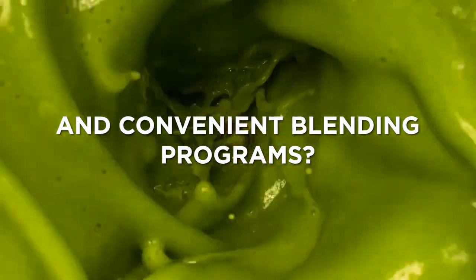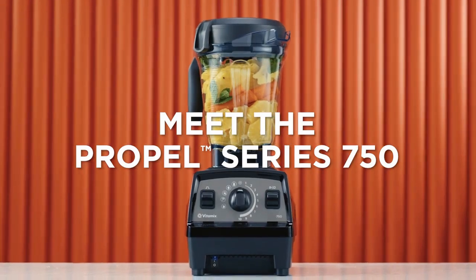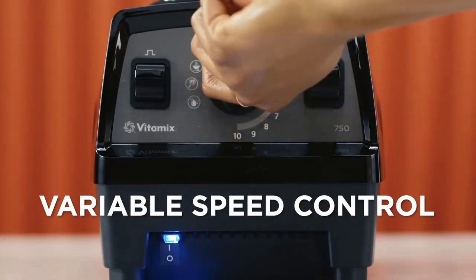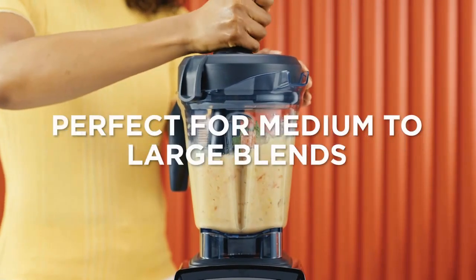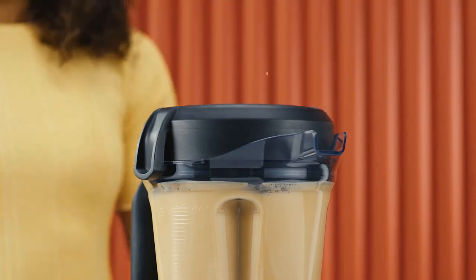The Vitamix Professional Series 750 and the Vitamix Propel 750 are almost identical. The Propel is a few pounds lighter and has a longer power cord, while the Professional is marginally quieter. Overall, they perform similarly.